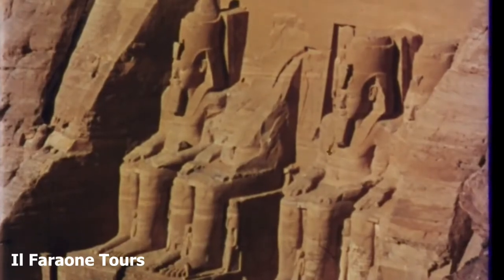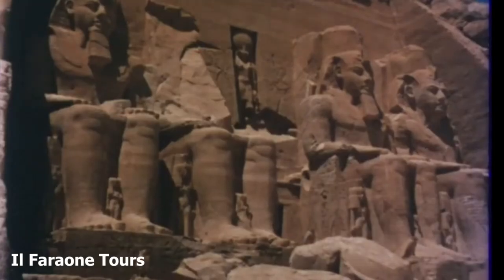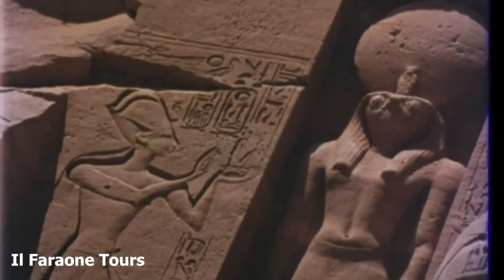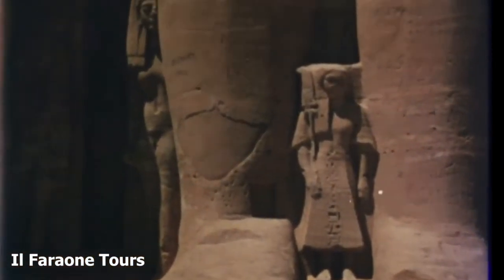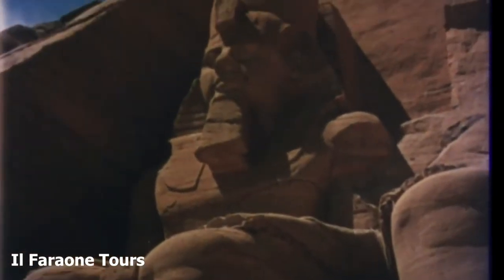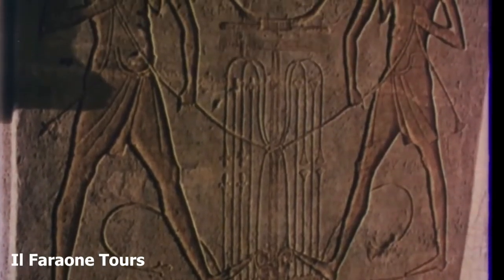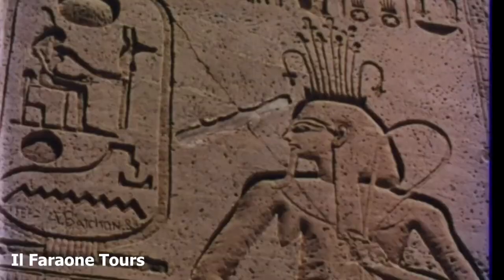Ramesses is also portrayed four times in front of the great temple. Each of these colossal figures is over 70 feet high. Members of the royal family are dwarfed by the giant image of Pharaoh.